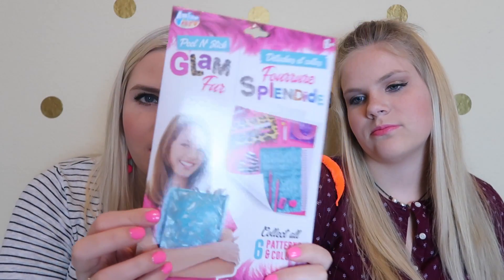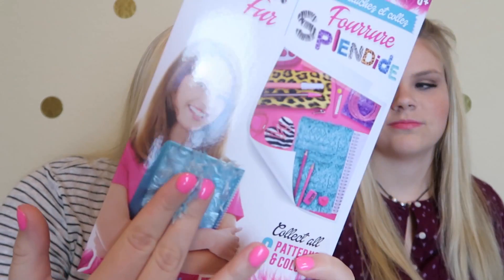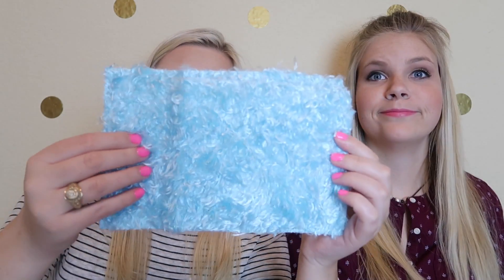They never had this stuff whenever I was in school — it's a peel-and-stick glam fur cover. It's like fuzzy and it peels and sticks; you can take it and put it on like a binder or spiral. Here is what it looks like.